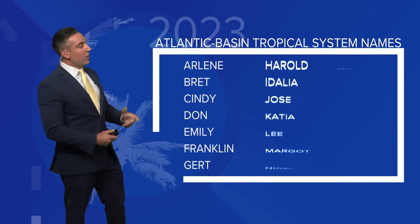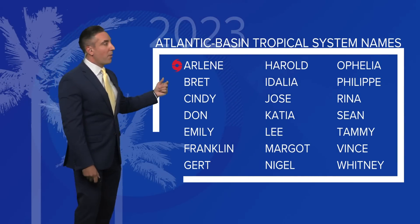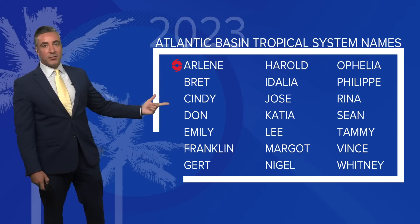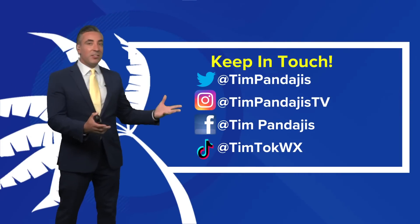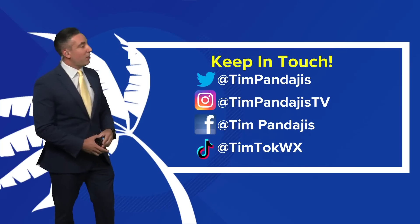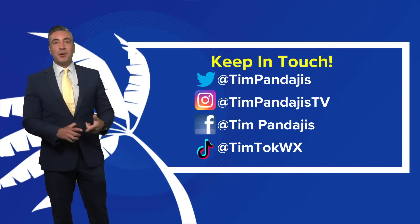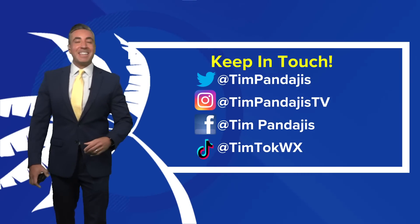There are a lot more time to watch that one. Here's our list of names: we already had Arlene earlier this month, Brett is up next, and then potentially Invest 93L could strengthen and become our next named storm, which would be Cindy. That's the latest on the tropics today. We'll keep a close eye on it. You can keep in touch on all my social media platforms — Twitter, TikTok, Instagram, and Facebook. We'll see you again tomorrow. Enjoy your Monday.